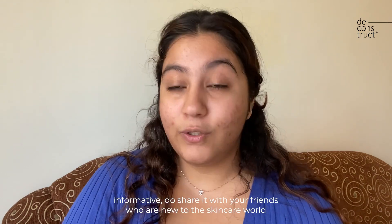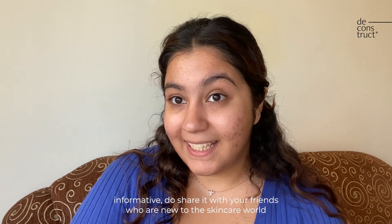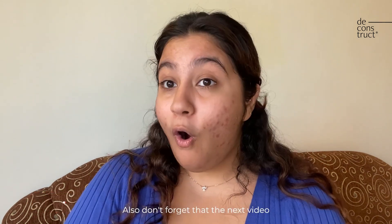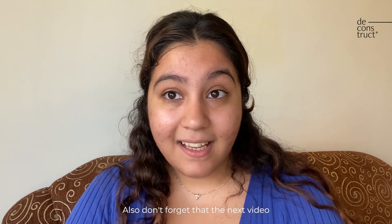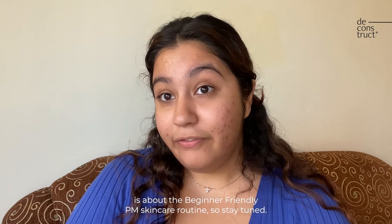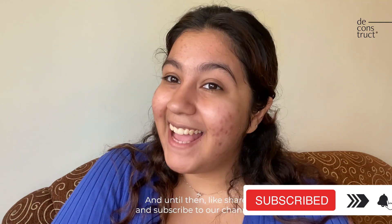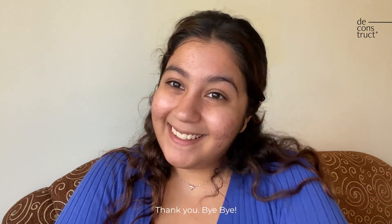That's it for today's video. If you found this video informative, do share it with your friends who are new to the skincare world. If you have any inquiries, comment down below. Don't forget that the next video is about the beginner-friendly PM skincare routine, so stay tuned. Until then, like, share, and subscribe to our channel — thank you, bye!